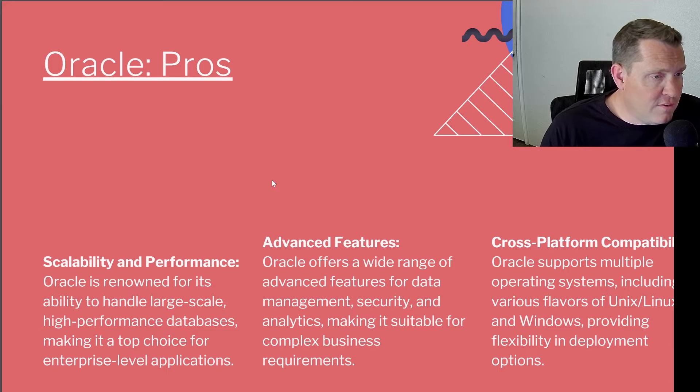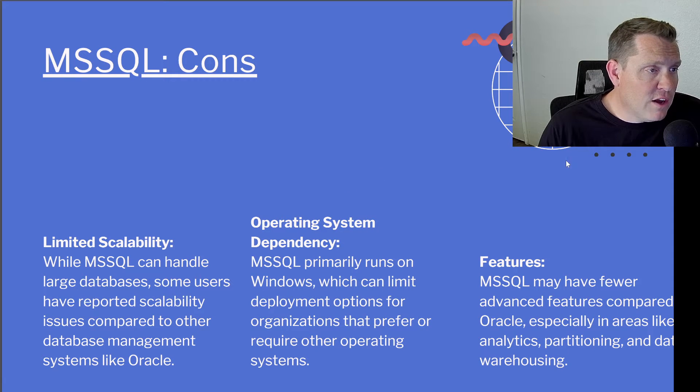Those are some of the pros — now let's dig into some of the cons. For Microsoft SQL, it has limited scalability: while it can handle large databases, some users have reported scalability issues compared to other systems like Oracle. Also, there's its operating system dependency — Microsoft SQL primarily runs on Windows, which can limit deployment options for organizations that prefer other operating systems. Lastly, Microsoft SQL may have fewer advanced features compared to Oracle, especially in areas like analytics, partitioning, and data warehousing.